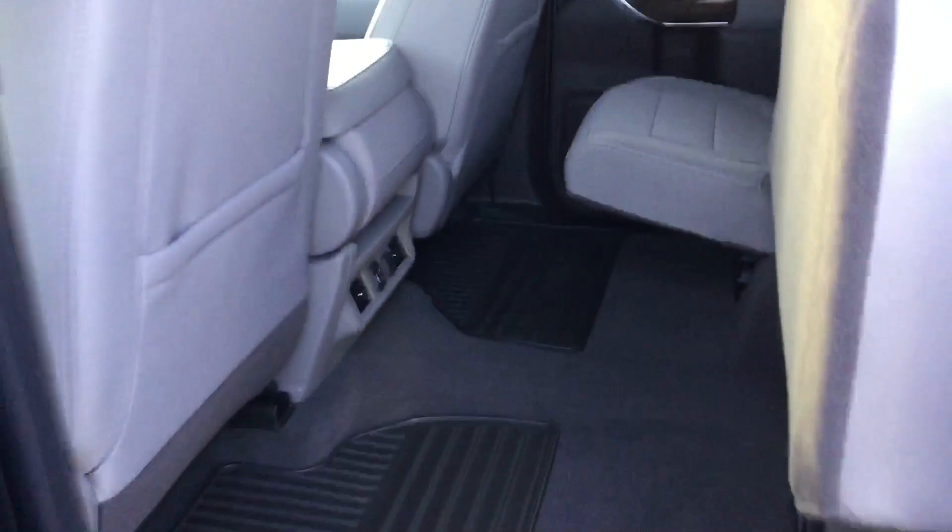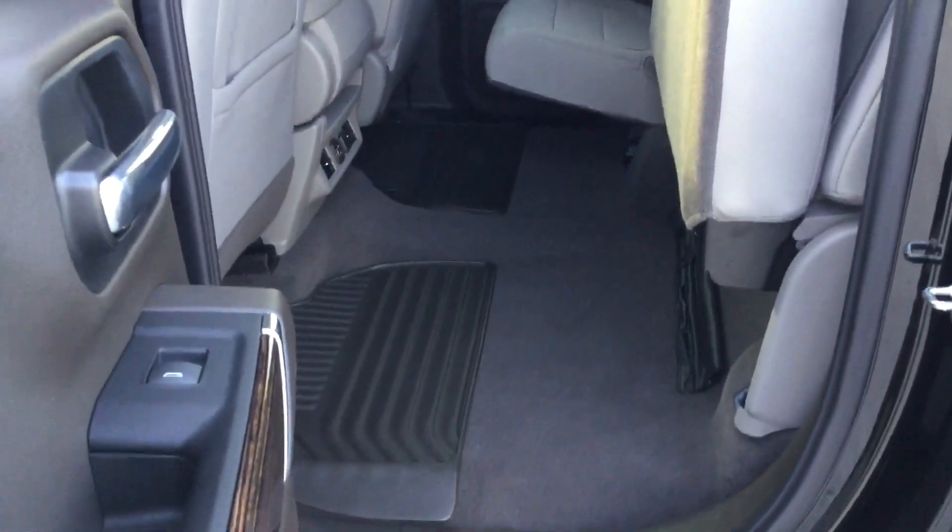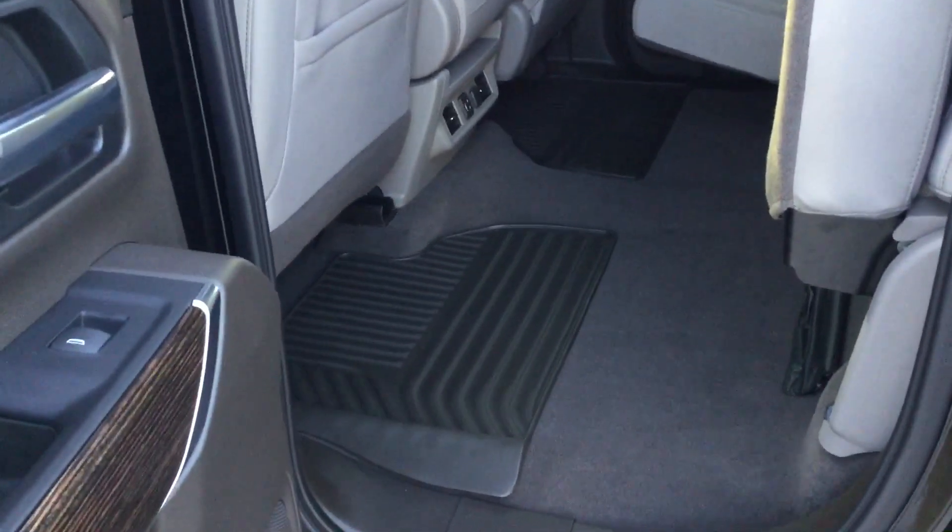The nice part about these rear seats is if you need a little extra space for some tools or anything you want to keep out of the weather, you have a really flat area, which is great. As you can see, you've got all-weather mats in the back as well as in the front, and a couple of USB ports as well as a 12 volt outlet for the rear passengers.